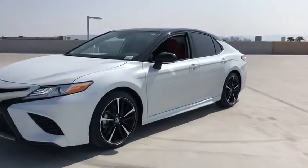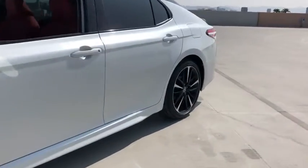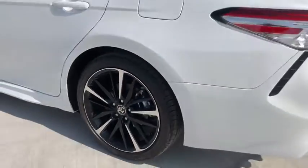Get into the 2020 Toyota Camry. At the end of the day, it should be about what your car can do for you, not the other way around.